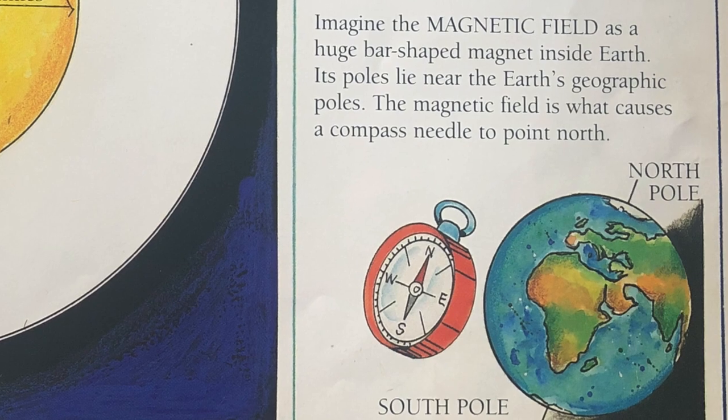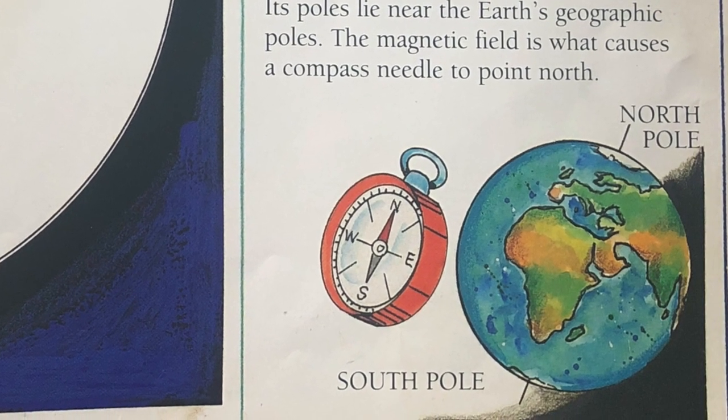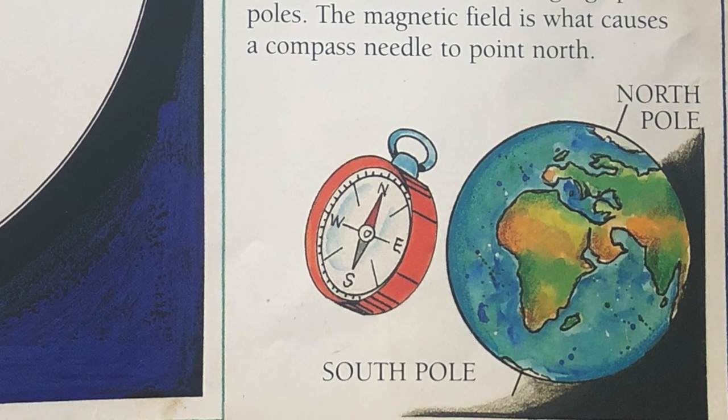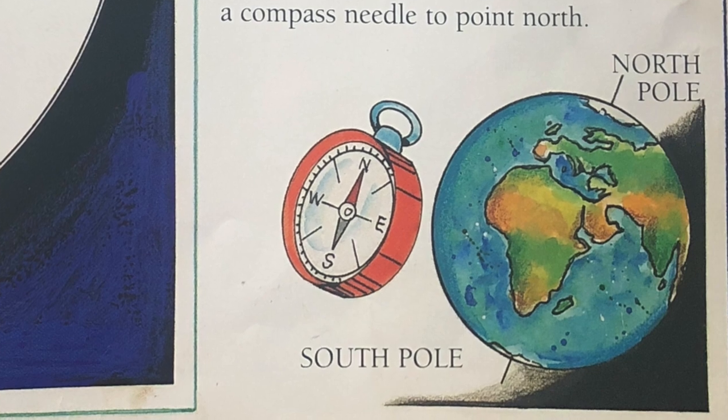Imagine the magnetic field as a huge bar-shaped magnet inside Earth. Its poles lie near the Earth's geographic poles. The magnetic field is what causes a compass needle to point north.